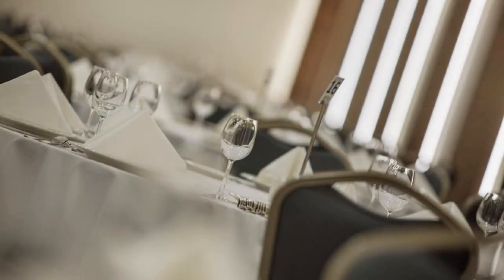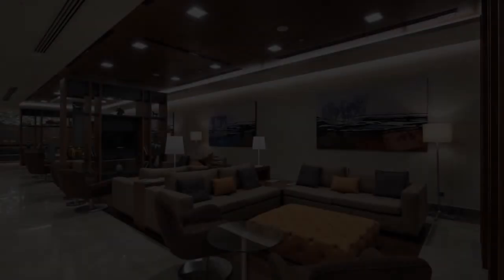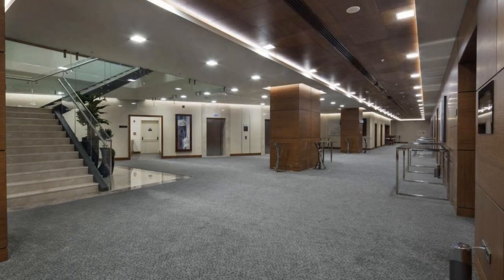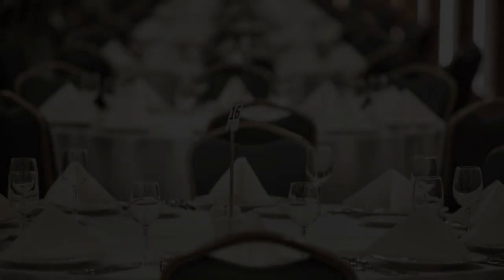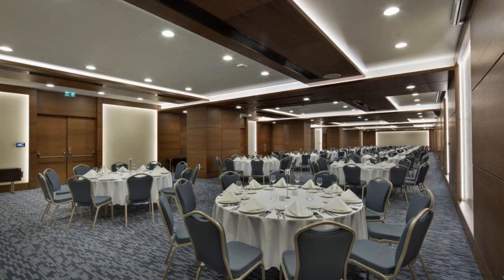If you are facing any kind of problem in booking a room in this hotel, then you can tell us by commenting. We will help you. If you are new on this channel or you haven't subscribed yet, then you must subscribe and press the bell icon so that you do not miss any video of our upcoming hotel.